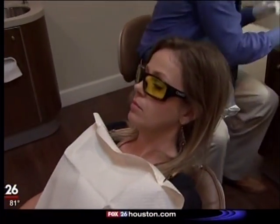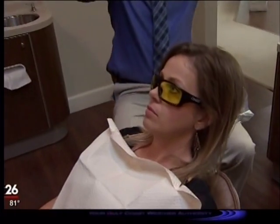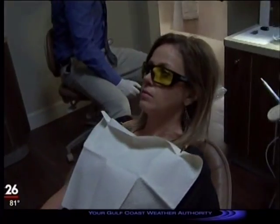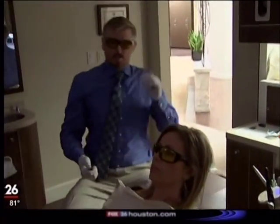So it's a blue fluorescent light and we look at it under a yellow filter. That's why she has the special glasses on. We're just going to turn out those lights. So it's real simple.